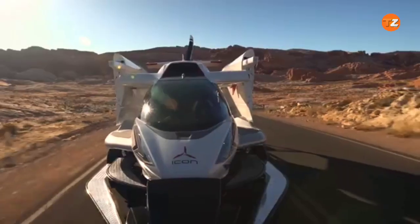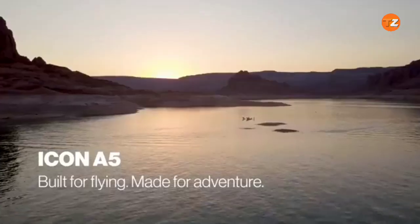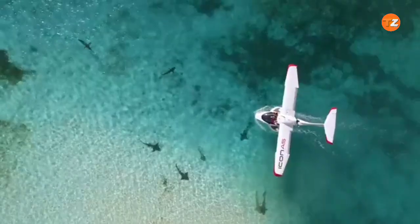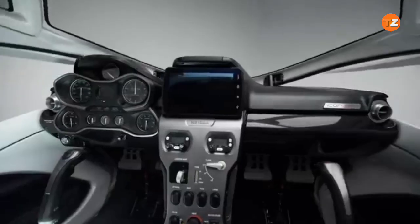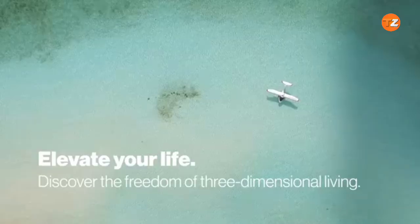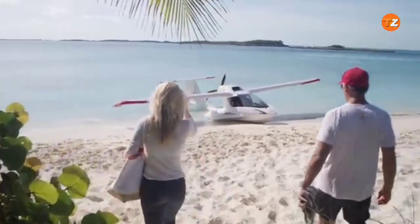The Icon A5 is a light-sport aircraft designed for water landings and takeoffs. Its unique folding wings allow it to be towed on a trailer, much like a boat. The aircraft's intuitive controls are designed to feel familiar to someone who drives a car, making it accessible to a wider range of pilots. Its carbon fiber construction makes it incredibly lightweight, contributing to its impressive fuel efficiency. It features a modern, automotive-style cockpit with a touchscreen display, blending cutting-edge technology with pilot-friendly ergonomics.